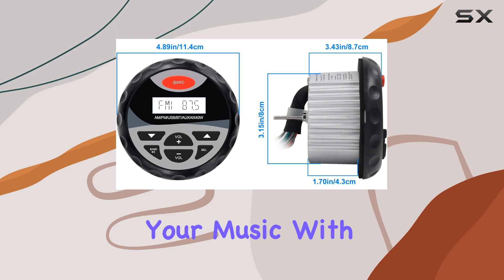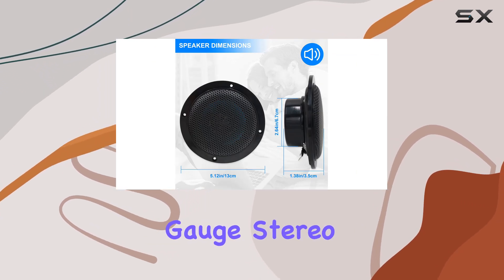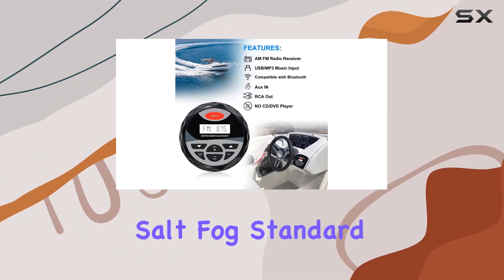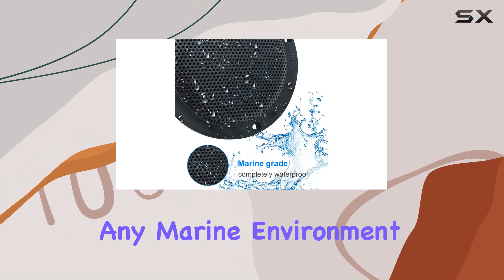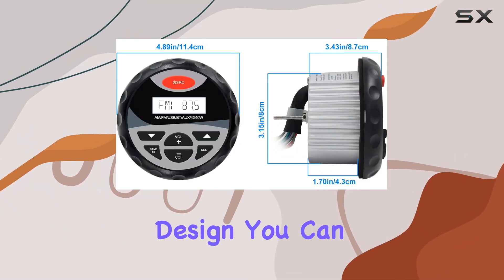Don't worry about the elements — the Herdio marine gauge stereo is built to withstand them all. With an IPX6 rating and ASDM 117 salt fog standard, along with state-of-the-art weatherproofing materials and UV coatings, this radio is ready to brave any marine environment. Plus, with its water-resistant and anti-rust design, you can trust that it will stand the test of time.